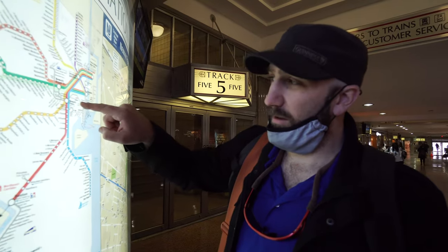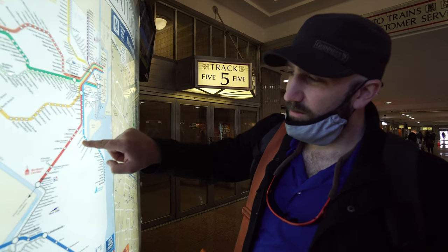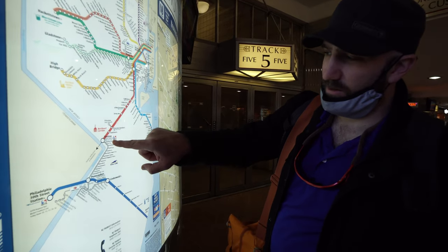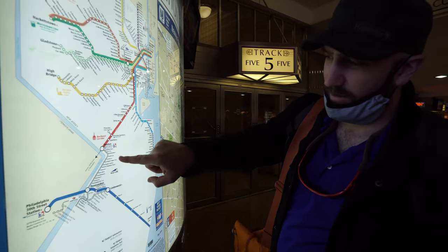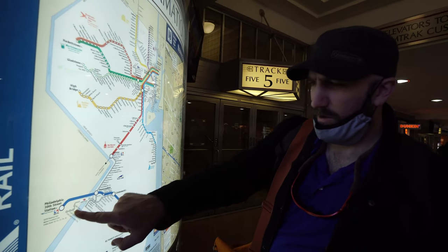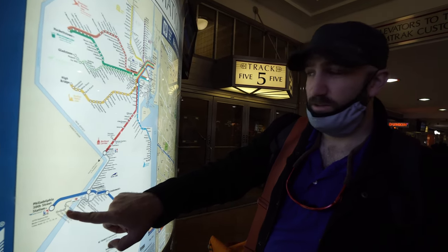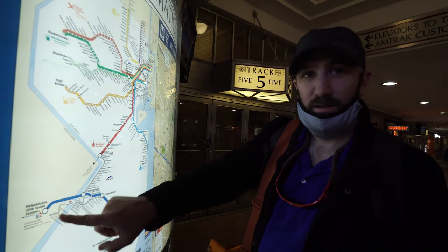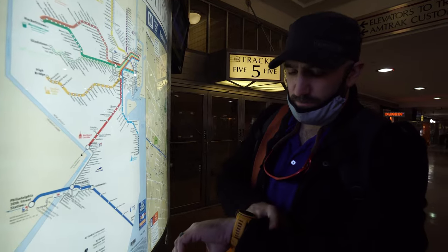We're up here at Newark Penn and we've got to take the red line all the way down to Trenton. Trenton is where this line stops, but then there's another extension route done by Amtrak and SEPTA that'll take us all the way down to Pennsauken and over to Philadelphia 30th Street Station. So we've got two trains to take on a straight line, and that should leave in about 20 minutes.